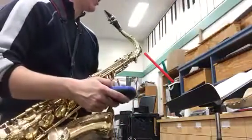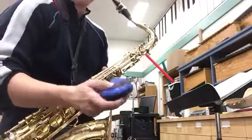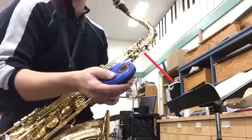Hi, BrentSkill. This is the page 18 number 72 test that you need to do. I've got my metronome set to 72 beats per minute.